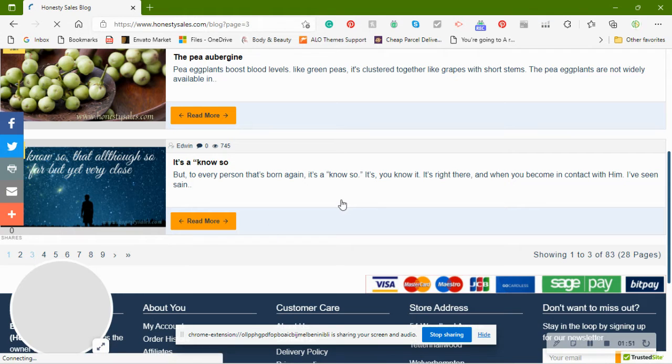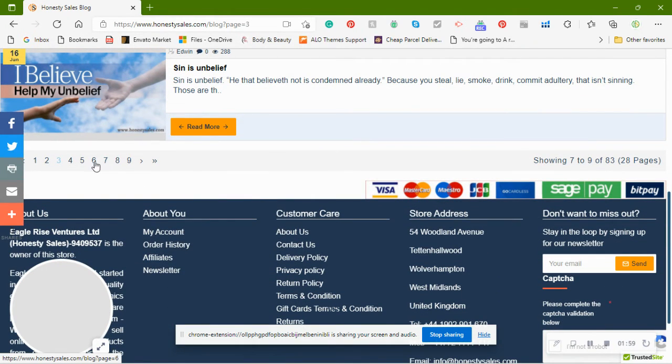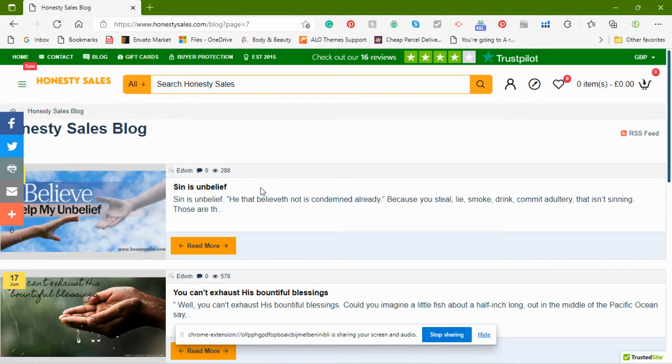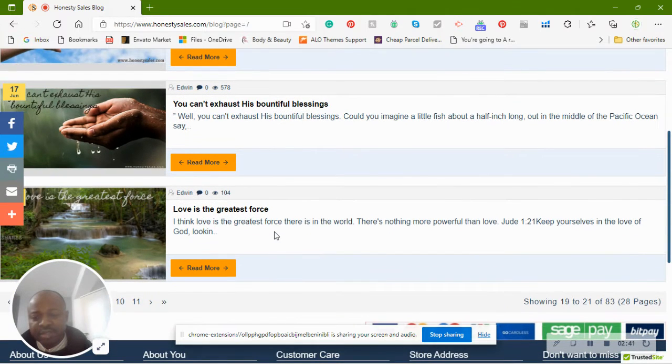We've written a few blogs. Sometimes they have something to do with the products that we sell, but sometimes they don't. We just want everyone to have something when they come to the site. We don't just want to sell — yes, we want to sell, but we also want to sell knowledge about other things as well. These are some of the blogs that we want to use to bless people.